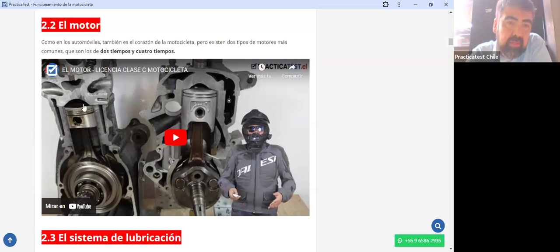El motor de cuatro tiempos es mucho menos contaminante. El motor de dos tiempos es más inquieto, más difícil de domar, muy reactivo y explosivo: cuando aceleras, la potencia llega de forma muy brusca. El motor de cuatro tiempos es más tranquilo, más fácil de conducir, más suave y paulatino. El de dos tiempos tiene un ruido más apretado tipo 'wim wim', mientras que el de cuatro tiempos tiene un sonido más profundo, tipo 'bum bum bum'.